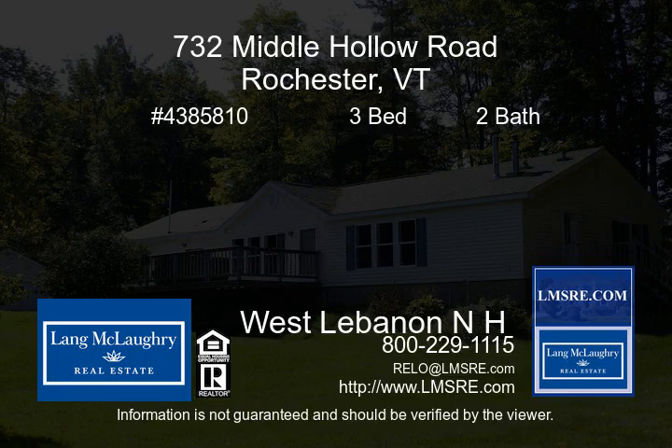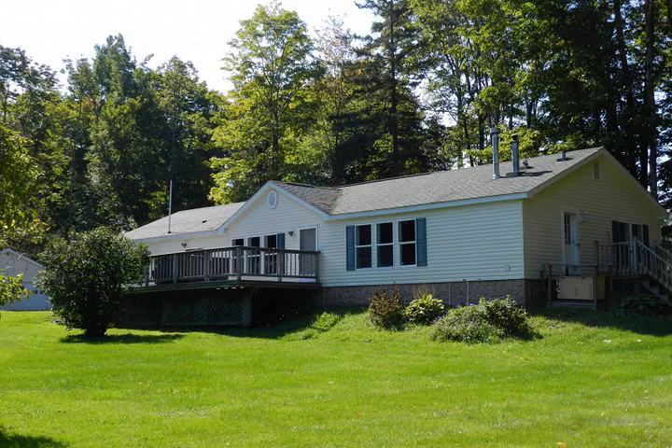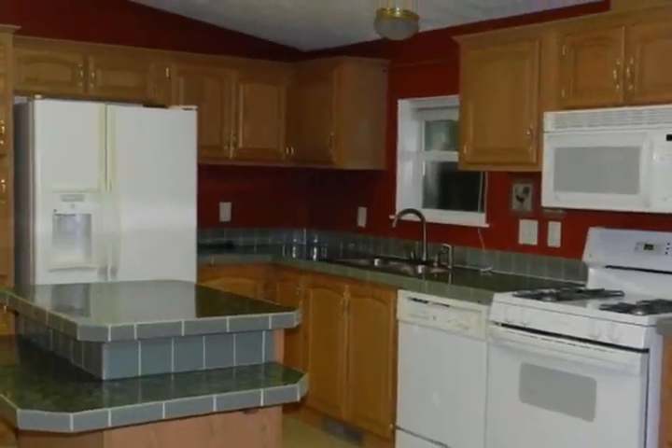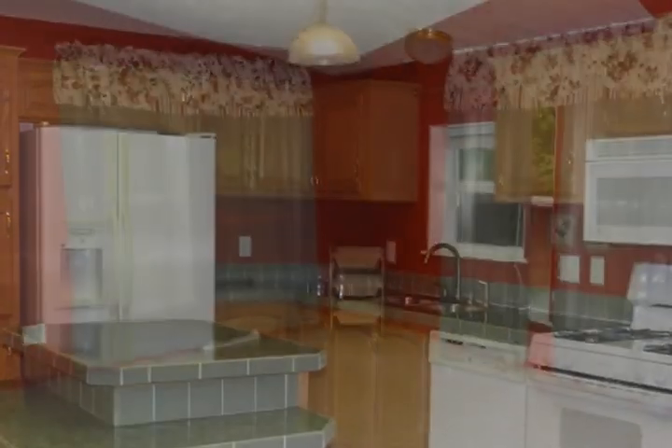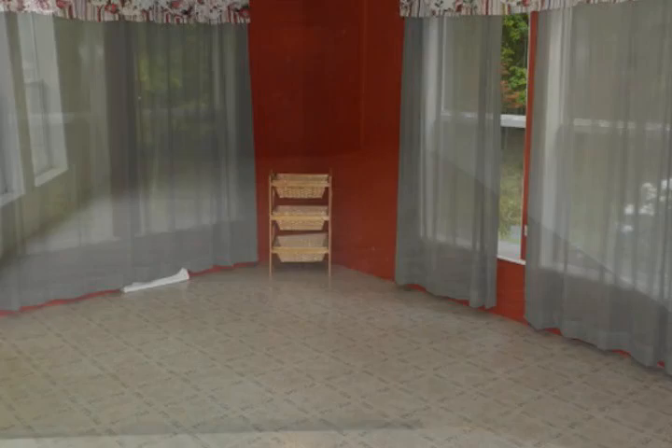This exceptionally spacious home is both private and close to town. The house has three large bedrooms, two full baths, master suite has both soaking tub and shower, an updated kitchen with island, dining area, and a large living room with gas fireplace.